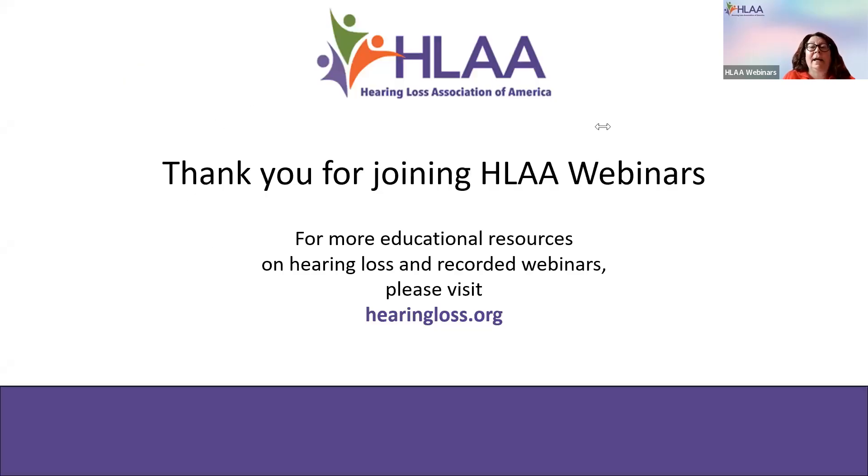We're about at the end. Thank you so much, Colleen. For more resources, please visit our recorded webinars page — this webinar will be posted there within the next couple of weeks — at hearingloss.org. Thank you to our captioner, Lisa. If you have any questions, Colleen shared her email and you can reach out to her directly. We'll also address any unanswered questions alongside the recorded webinar. We appreciate everyone participating today. Thank you so much — I really appreciated being here.